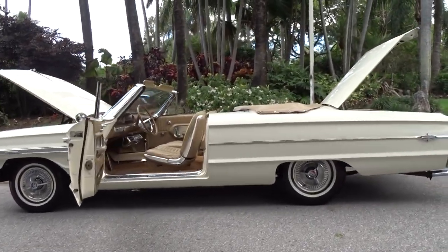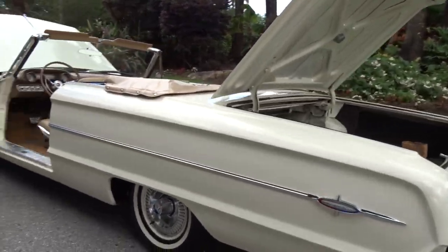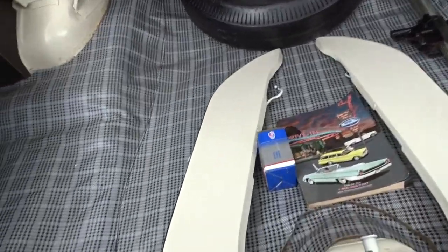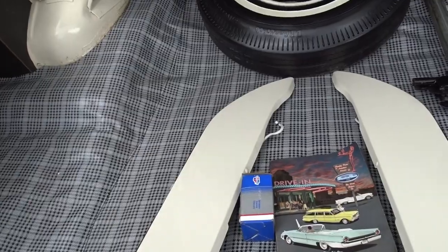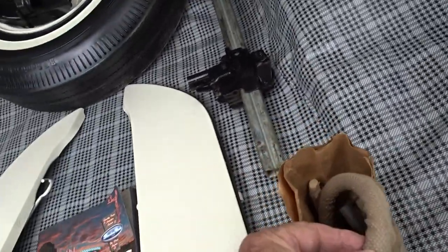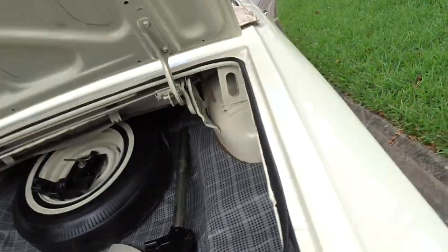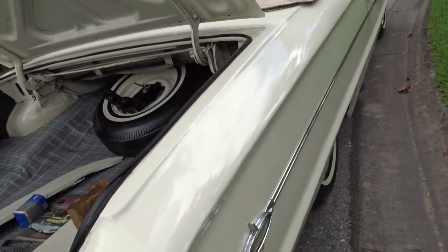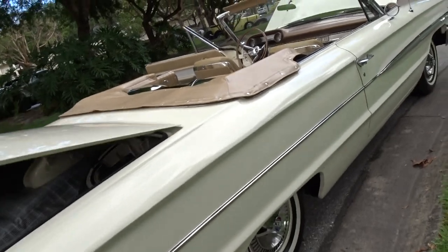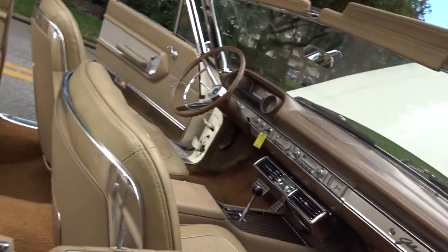It's a really nice interior. Here's the trunk area. It does have side skirts — they do go on and they do fit. There are some extra parts, but I don't think you need them because they've already been replaced, so they're just extra. It's a Wimbledon White color.